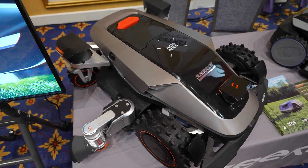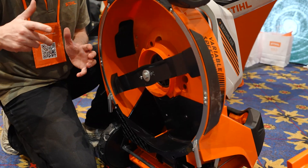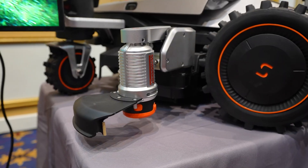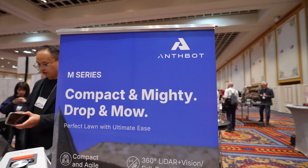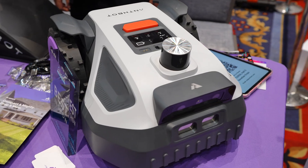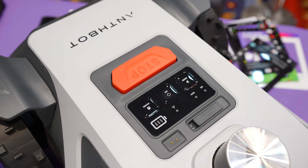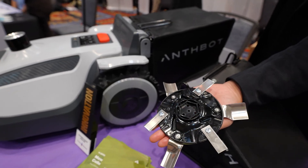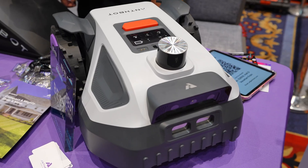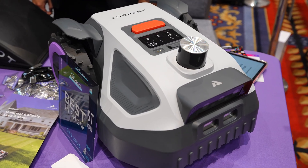Sunseeker showed a much beefier new mower, clearly aimed at larger yards with tougher terrain. This is not a toy — it's built for people who want serious automation without babysitting the machine. Anthbot is more focused on smaller robot mowers with new features, making robotic lawn care feel more accessible. These are designed for homeowners who want automation but don't have massive properties. I'd love to test this out in our backyard — we've got a fence and gardens, and it'd be great to see how it navigates there.